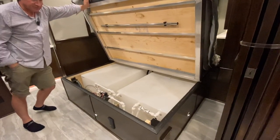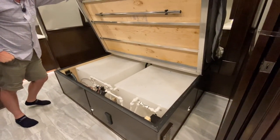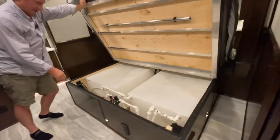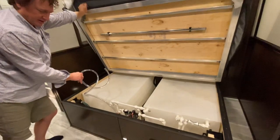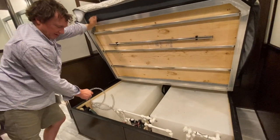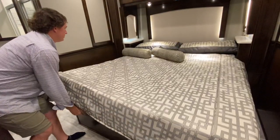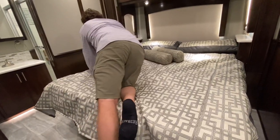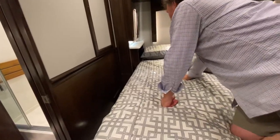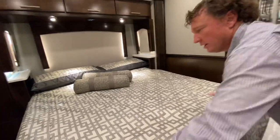Water tanks are below — 75-gallon tanks, so 150 gallons below the floor. Very easy to service — if you were going to winterize the coach, you grab that guy right there, stick it in some RV antifreeze and the average person can winterize their coach. On each side of the bed there are USBs and 110. There are some little shelves to put a phone or a book on each side of the bed.